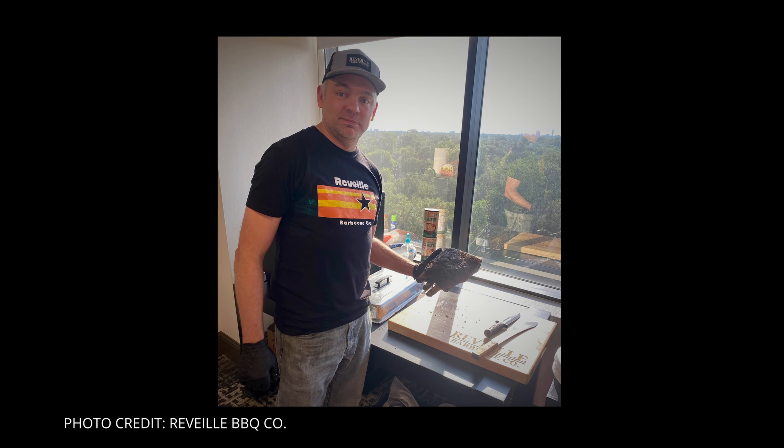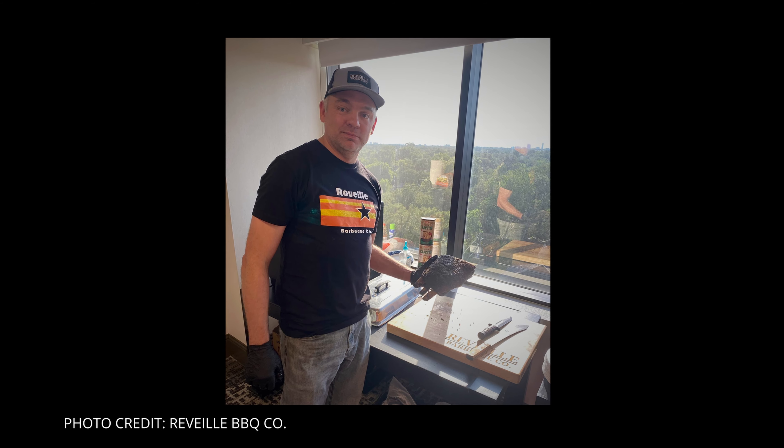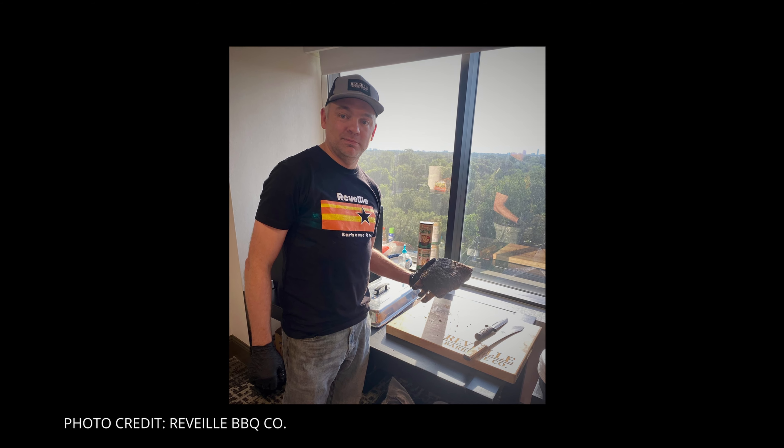He told me, hey, go to Smitty's Meat Market, tell him I sent you. So I went over to Smitty's Meat Market, told him who I was, and he pulled out a Ziploc bag and said, here, try this rub. So I cooked that brisket and it turned out good — turned out a little bit better than I thought it would be for the first time. But I was like, man, I can still cook this better.